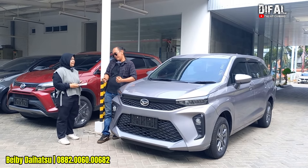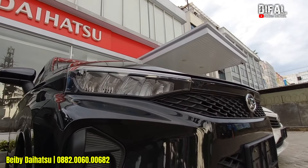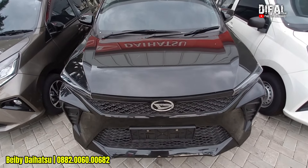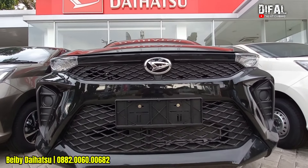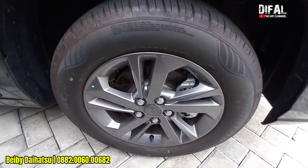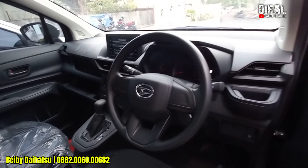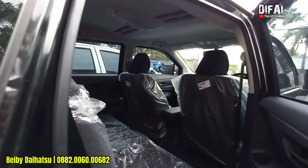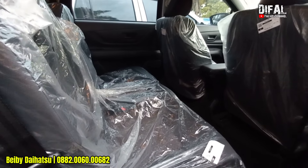Mungkin tipe M kita sajikan ya. Buat teman-teman yang mau pemakaian perorangan atau pembelian perusahaan juga bisa ya. Bisa banget, buat operasional. Fleet juga bisa. DP paling ringan berapa ya di Xenia tipe M? Di promo Merdeka ini, DP paling ringan itu di 16.700.000. Biar valid, biar teman-teman jelas. Ada promo cashback DP nggak ya? Kurangin dong — jangan 16.700.000, dikurangin?